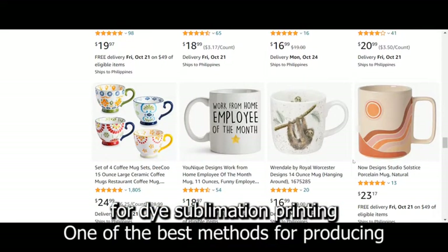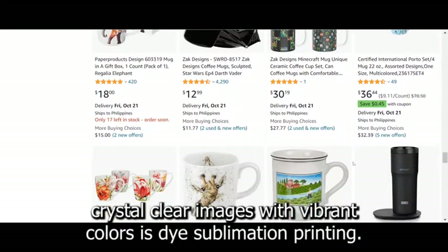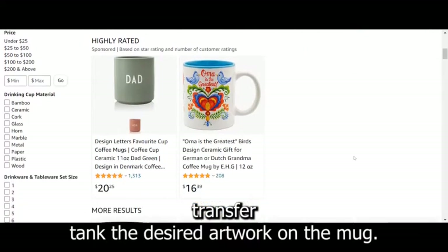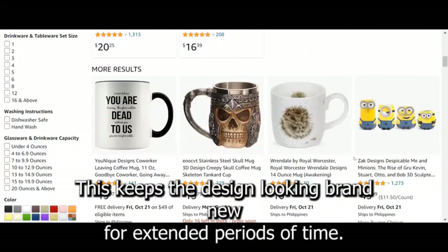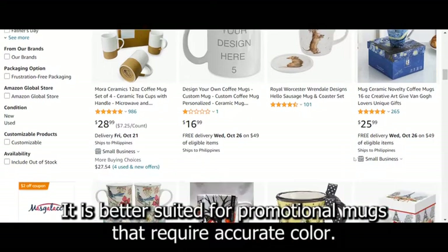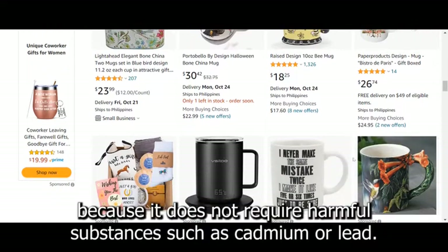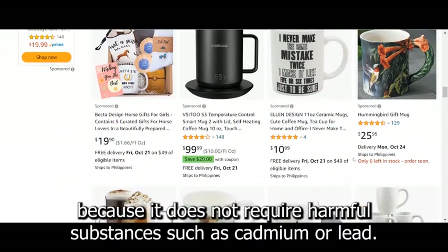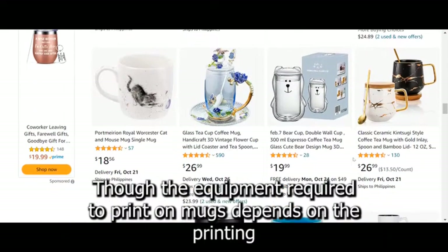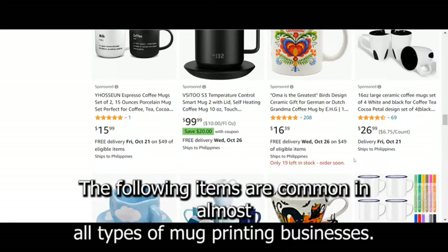Fourth, dye sublimation printing — one of the best methods for producing crystal-clear images with vibrant colors. It uses organic color dyes and heat transfer to ink the desired artwork on the mug, keeping the design looking brand new for extended periods of time. It is better suited for promotional mugs that require accurate color photographic reproduction, produces shiny output, and is environmentally friendly because it does not require harmful substances such as cadmium or lead. Following that, you must select mug printing equipment. Though the equipment required depends on the printing method chosen, the following items are common in almost all types of mug printing businesses.